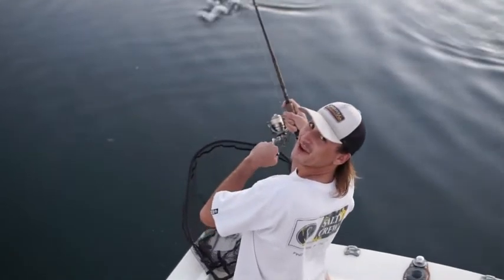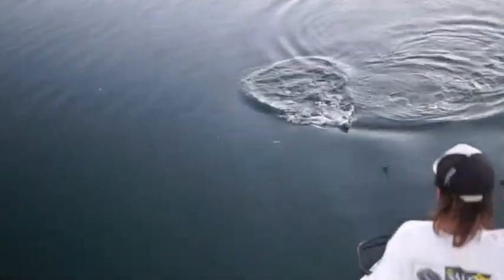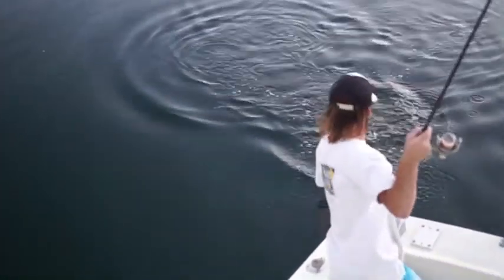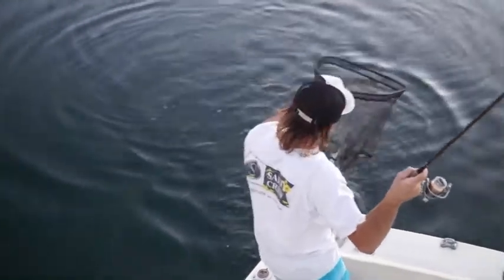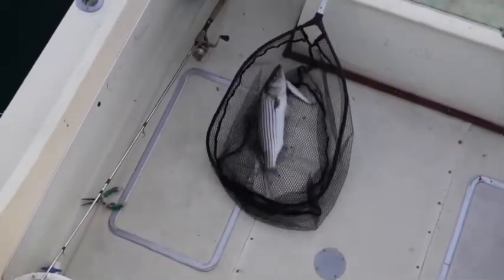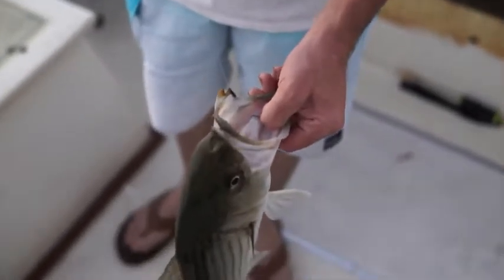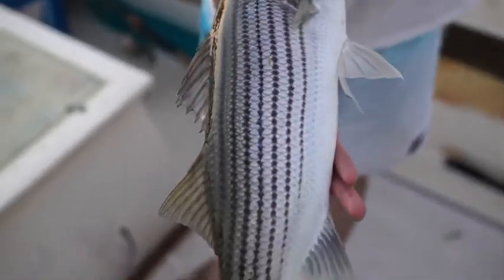These things are just non-stop today. It's like every single cast. It's a decent one — what is that, your fifth or sixth one so far? I don't know, one of those days, man. It's a nice one. These things put up such a fight, it's insane.